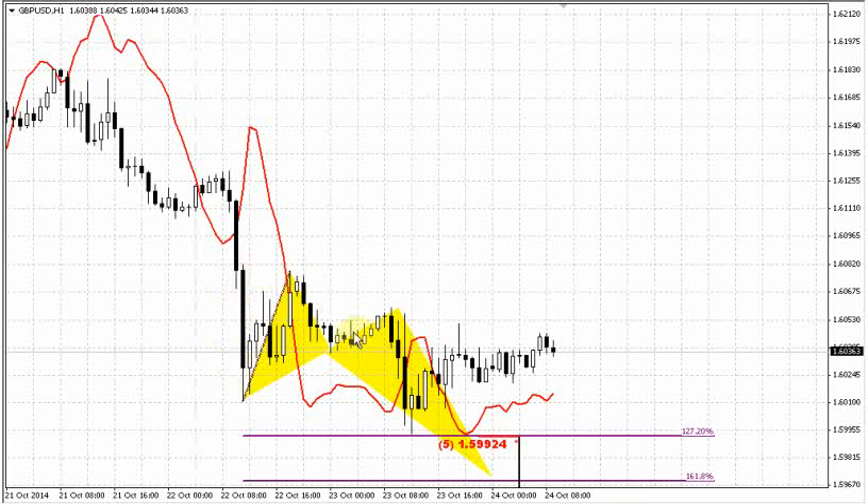A small note: we could get something that will look like a three-drive pattern probably. But this is not really very important, because the three-drive, even if it appears, will have the same target — the same potential reversal point — as this butterfly. Because the three-drive will be based on the same butterfly drawn here, and the final destination point, the bottom of the third drive, will anyway be at the same point. That's why it's not really particularly important whether you treat it as the butterfly retracement continuing to the next destination or as the three-drive — there is really not a big difference.